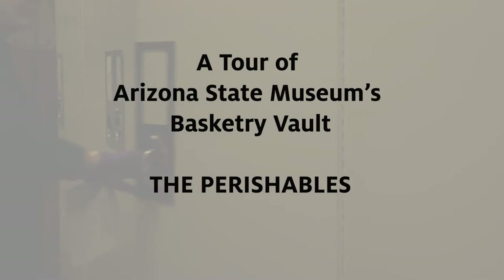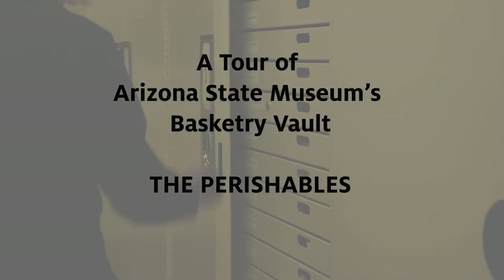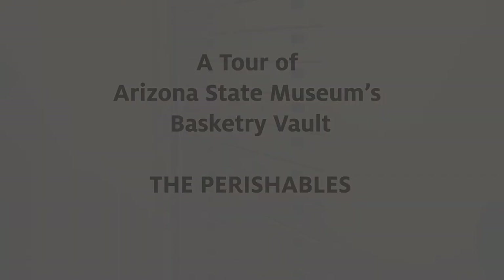Hi everyone. My name is Nancy Odegaard. I'm a conservator, professor, and head of the preservation division at the Arizona State Museum. In this particular tour, I'm going to share with you some of our ancient collections — some of our oldest and most fascinating items.